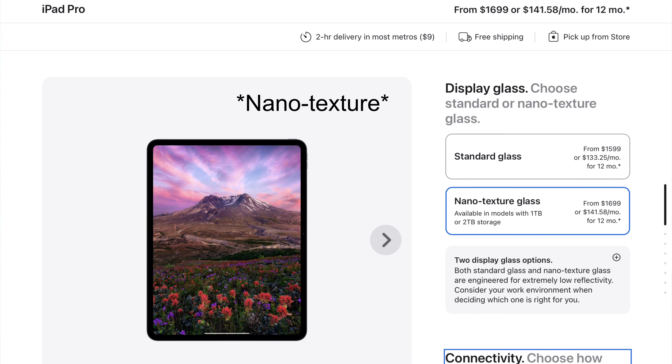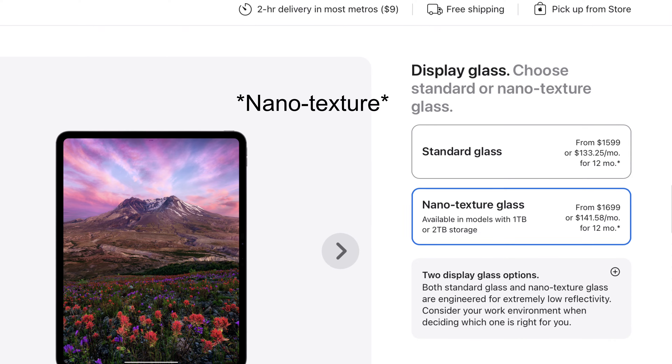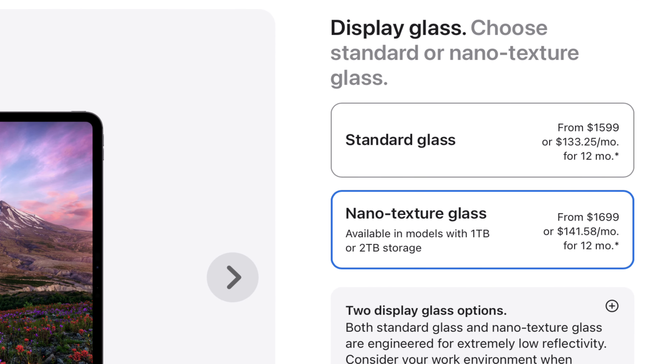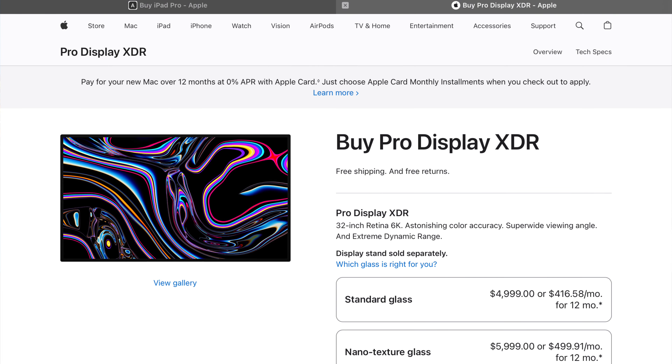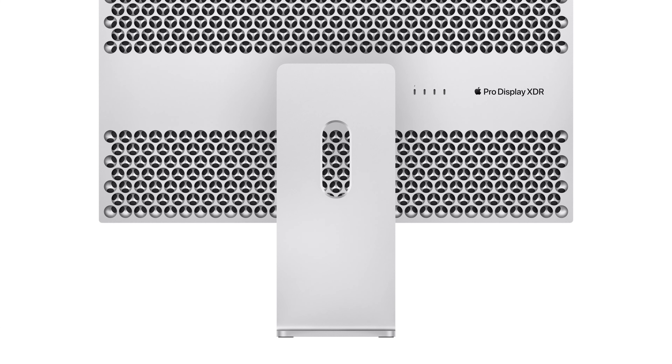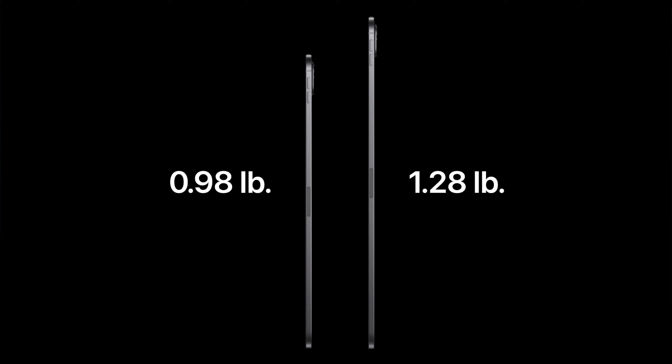On the storage options — if you get the one terabyte option or higher, you get a new nano-texture glass option, a matte finish that's less visible with fingerprints. It's similar to the Pro XDR display on their high-end monitors. What makes the iPad Pro especially notable is that it's the thinnest Apple device ever, coming in at just 5.1 millimeters.